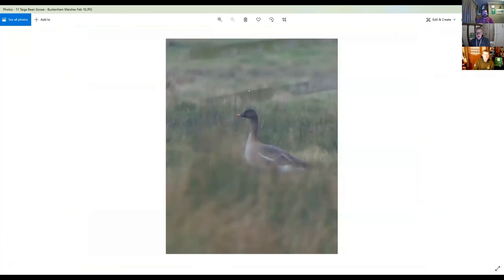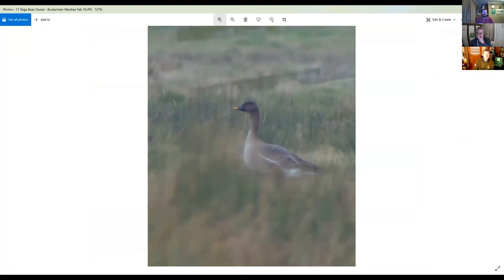This next species is incredibly rare in Essex but always worth a scan. Apologies for the poor image — this was taken up in Norfolk at Buckenham Marshes. This is the taiga bean goose.